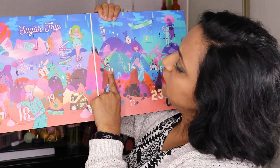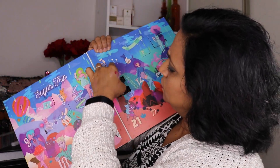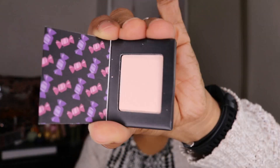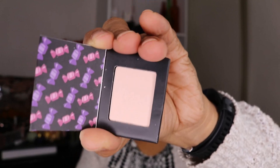Door number 13 is the Sweet Chateau Eyeshadow. The name of this eyeshadow is Cookie Cutter. It's a very, very light, slightly peachy-pink shade. For me it's going to be a setting shade or something to blend out as a transition color. I don't mind having it — it's a good size pan, there's two grams of product in this eyeshadow.